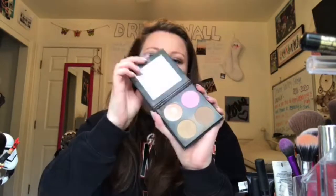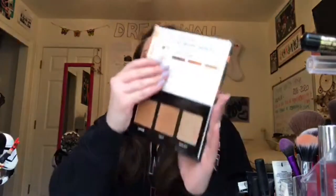Next is contour and bronzer. I have the Ish contour kit in Light/Medium — I don't really know how to contour so I don't really use it. I also have the True Complexion Contour Palette Light to Medium, which comes with a highlighter. Then I have two Too Faced bronzers: the Milk Chocolate Soleil Light Medium Matte Bronzer, which I use every day, and the darker Chocolate one that I haven't used yet.